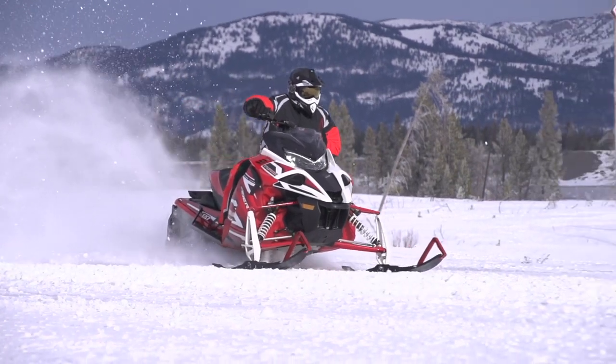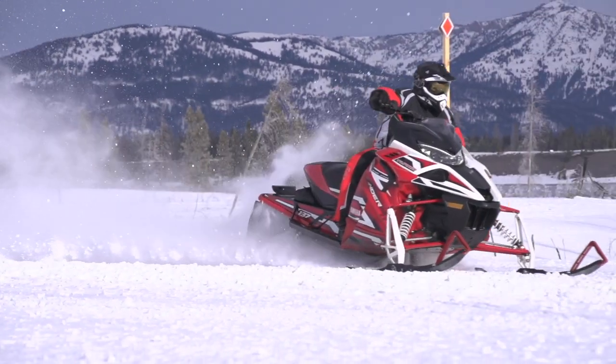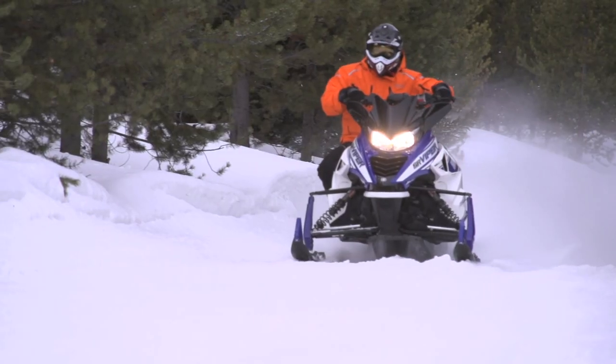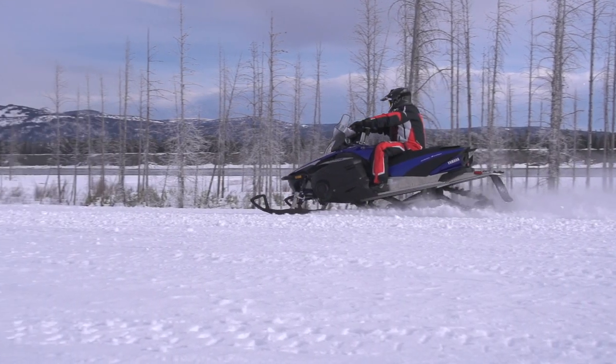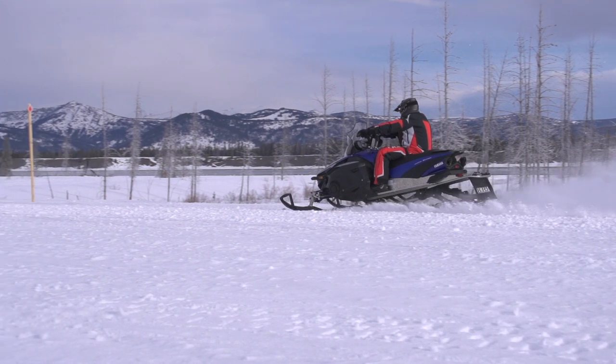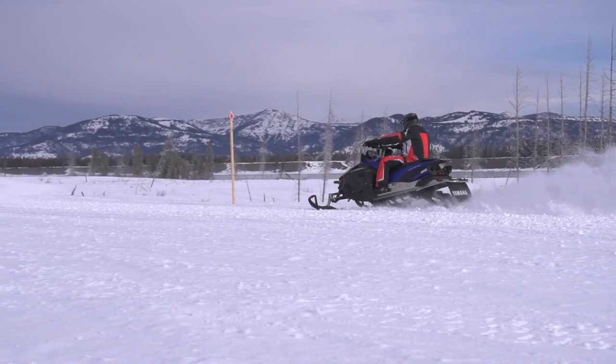For 2017, Yamaha has a lot of choices both in chassis and in engines, and in fact that creates a bit of an overlap at times. For trail riding, Yamaha now offers the new Sidewinder along with the recently added Viper and the long-standing legends the Apex and the Vector. This is where the buyer has to pay attention, as these sleds are very different but also have some similarities.